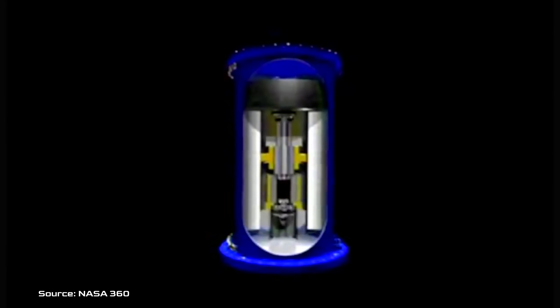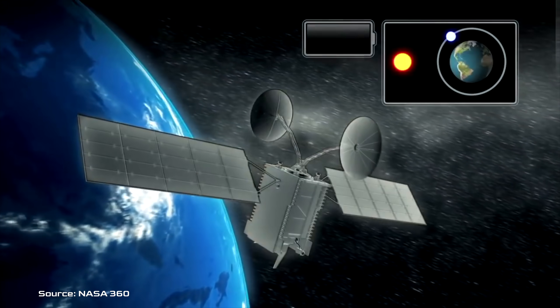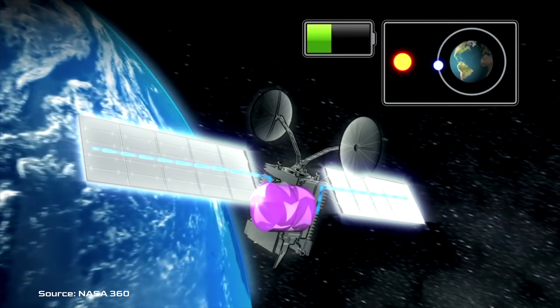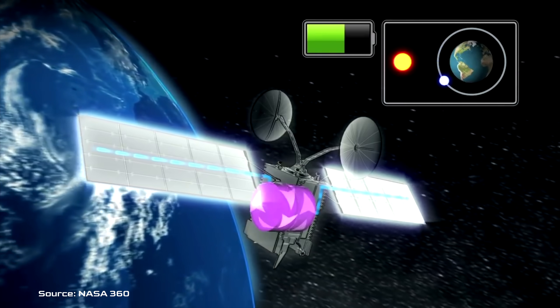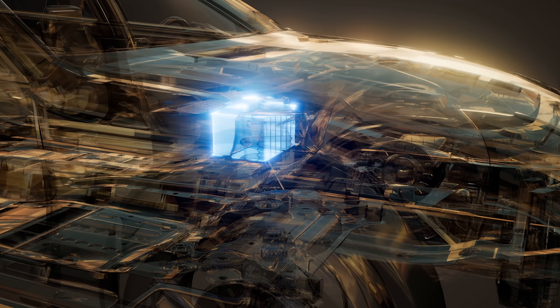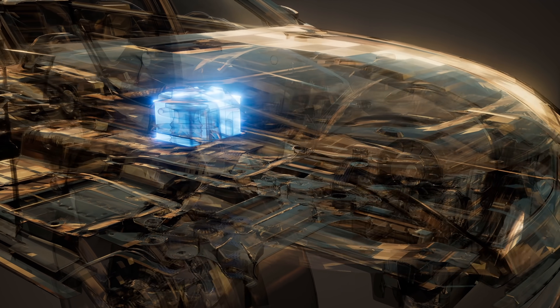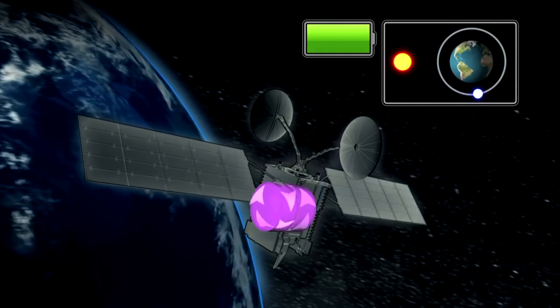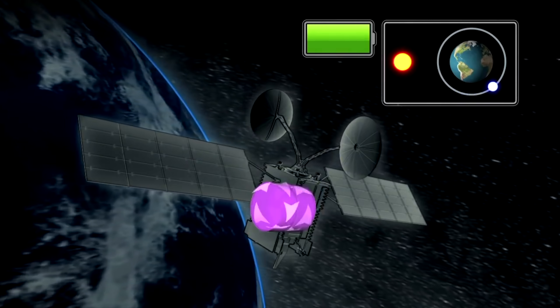Today, NASA is exploring flywheel technology in satellites and other applications due to their high energy density, long life reliability, and efficiency. Where traditional lead-acid cells have energy densities around 30 to 40 watt-hours per kilogram, a flywheel-based battery can reach energy densities three to four times higher — around 100 to 130 watt-hours per kilogram — all while being about 90% efficient.